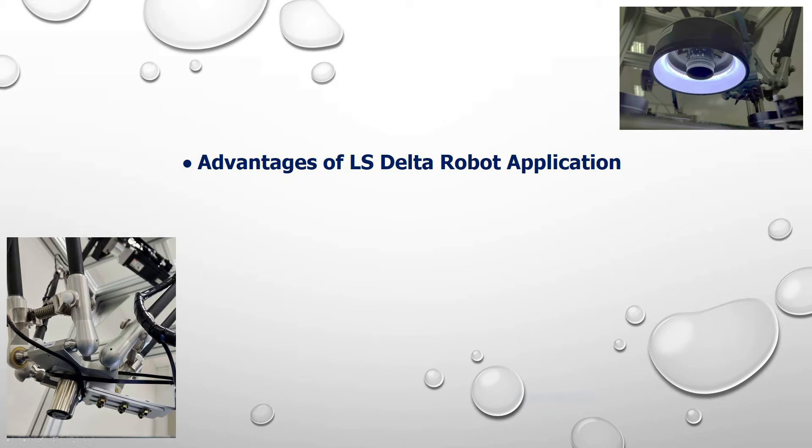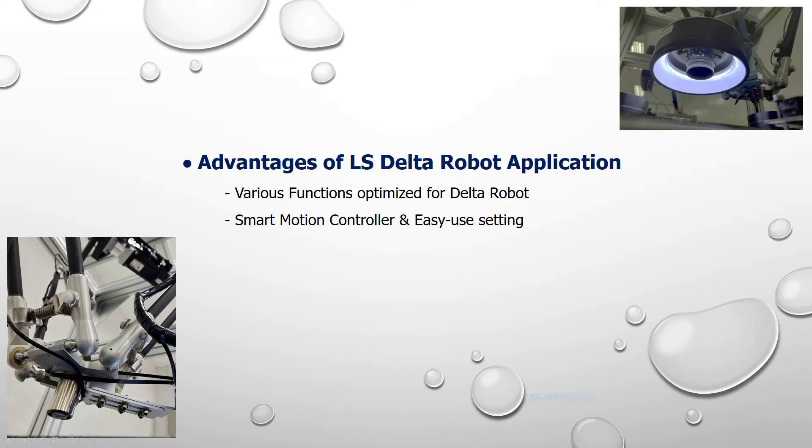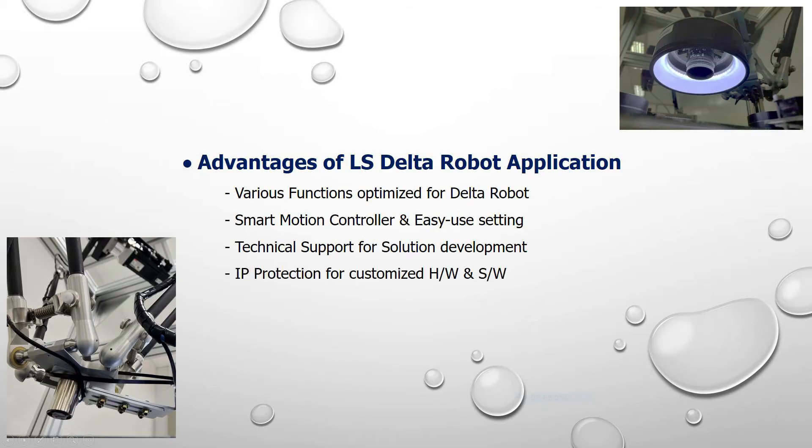If you join Alex Delta Robot's solution, you'll get the following benefits. Many kinds of specific functions optimized for Delta Robot will help you build your equipment. Especially, Alex Smart Motion Controller XMC is designed to install your equipment quickly and easily. We also provide technical support when you try to build equipment, and we protect the intellectual property rights of customer hardware and software.